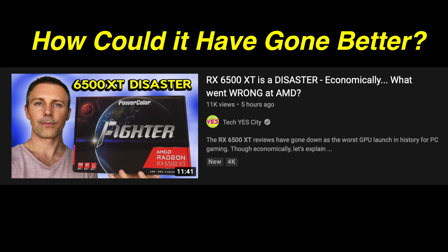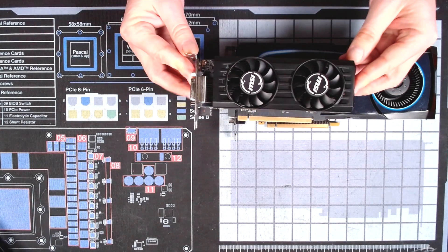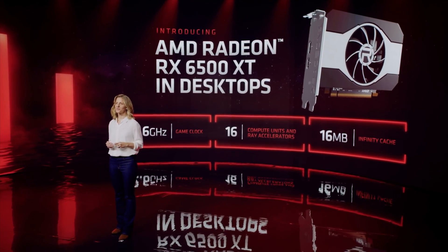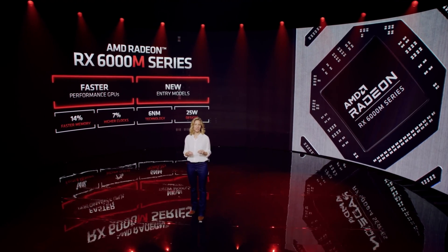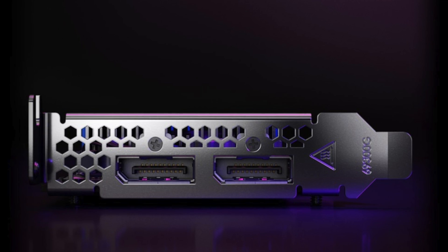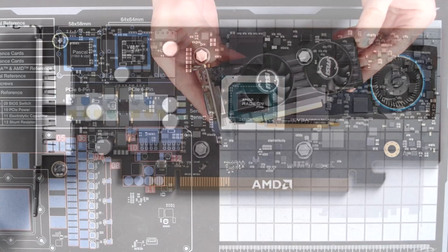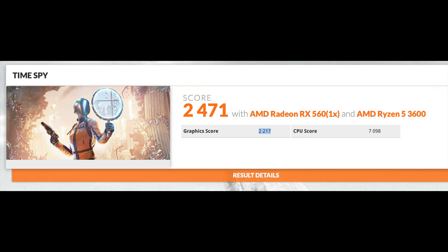What could AMD have done to make this GPU launch go better? For me, they could have offered a version that does not require a 6-pin power connector. We know from the RX 6600 that RDNA 2 can be very efficient, and now being based on a 6nm process and designed for laptops, this GPU could be the most efficient desktop GPU in the world. Why not offer a version that runs on PCIe power alone? With only two display outputs, they could have made a half-height GPU — the new king for efficient small form factor and media center builds. I would love a replacement for my half-height RX 560, and this GPU would be more than twice the performance.